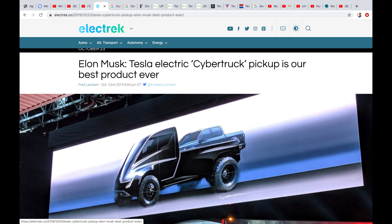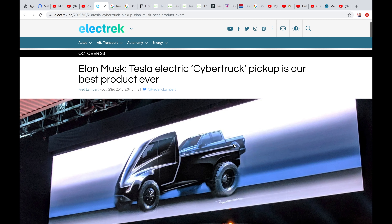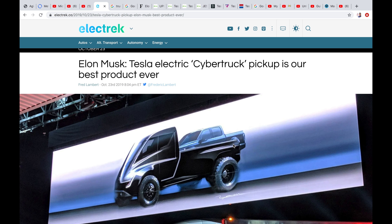Today is an exciting day. We've got the Tesla Cybertruck reveal and I'm very excited. This is November 21st, and Elon wanted to do the release on November 21st, 2019, because Blade Runner — which is one of his favorite films — is set on that date.